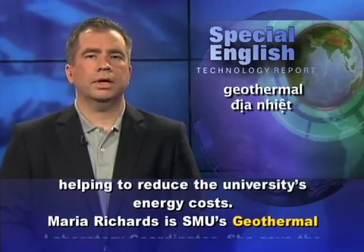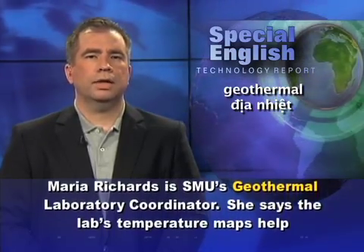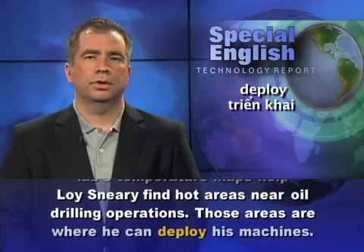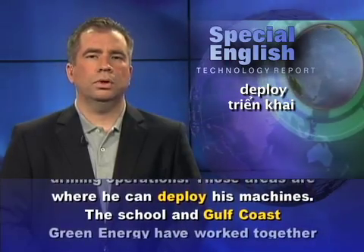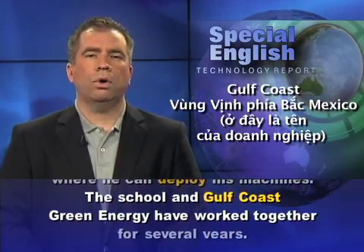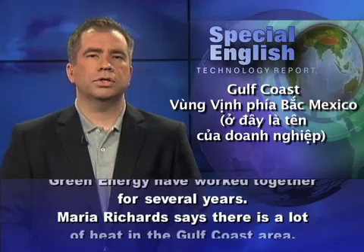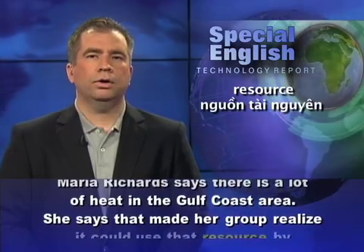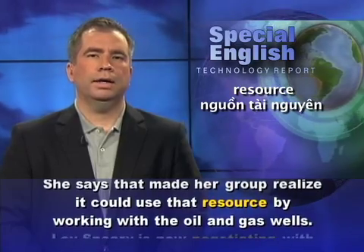Maria Richards is SMU's geothermal laboratory coordinator. She says the lab's temperature maps help Loi Sneary find hot areas near oil drilling operations — those are where he can deploy his machines. The school and Gulf Coast Green Energy have worked together for several years. Maria Richards says there is a lot of heat in the Gulf Coast area, and that made her group realize it could use that resource by working with the oil and gas wells.